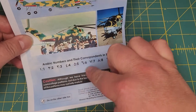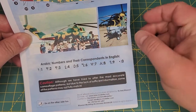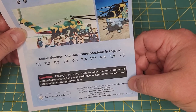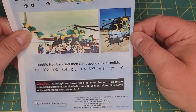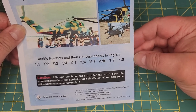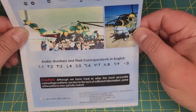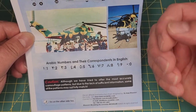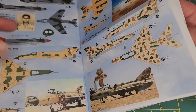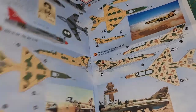It's nice that they've added the actual numerals at the back to tell you what the Arab numeral corresponds to in Western numerals. There's also a caution at the bottom which says: although they've tried to offer the most accurate camouflage patterns, due to lack of sufficient information some patterns may not fully match. So maybe the creator didn't consult Tom Cooper directly, though Tom did verify that certain MiG-21 camouflages were accurate for the time period.